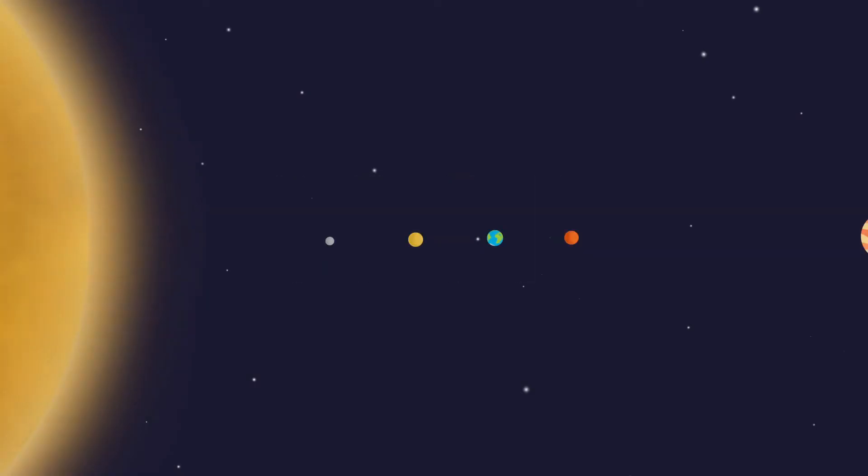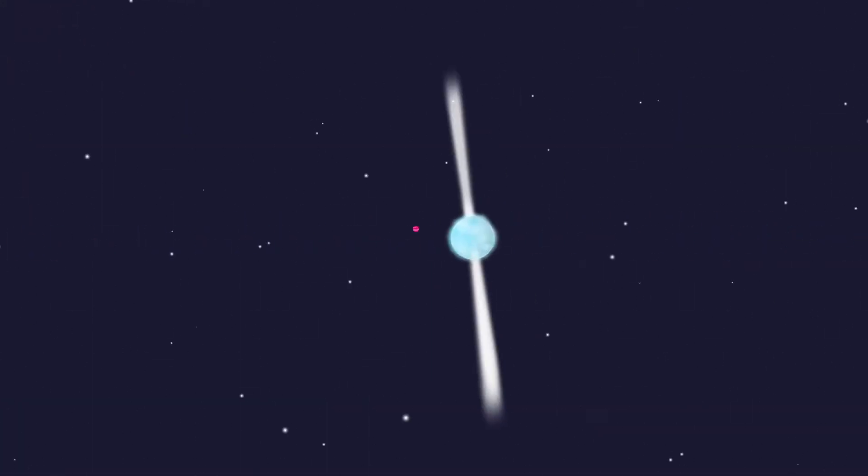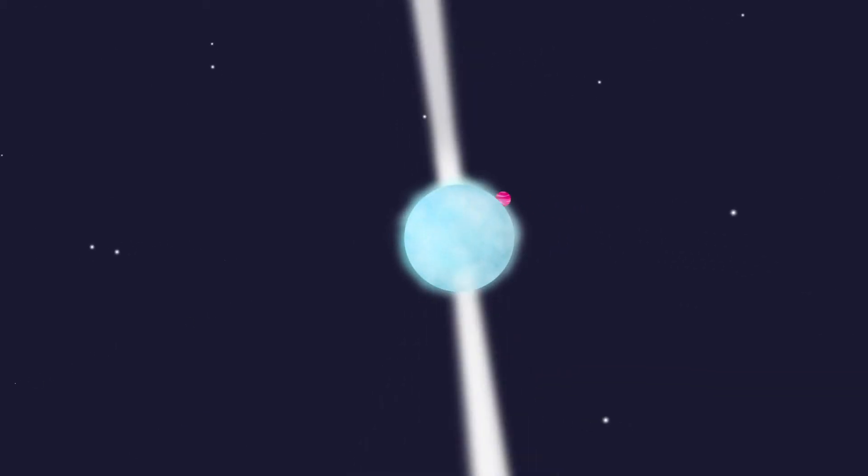In 1992, scientists made the first ever detection of a planet beyond our solar system. This new world was orbiting an exotic star called a pulsar, located over 2,000 light-years away.